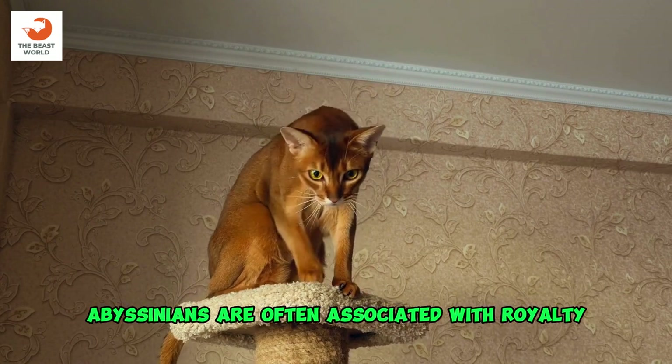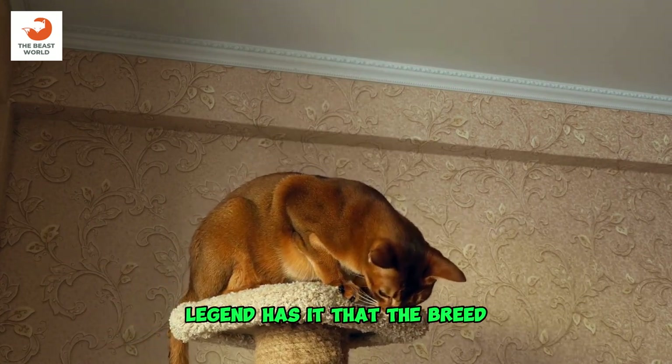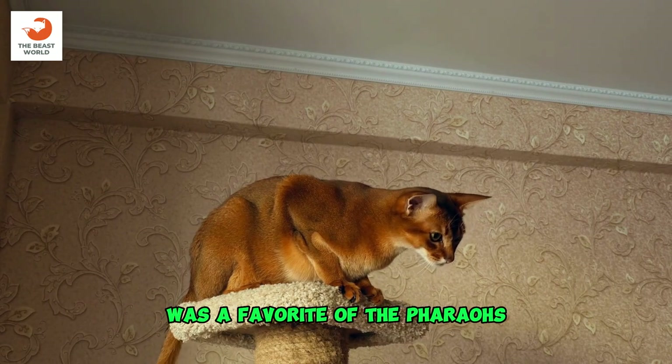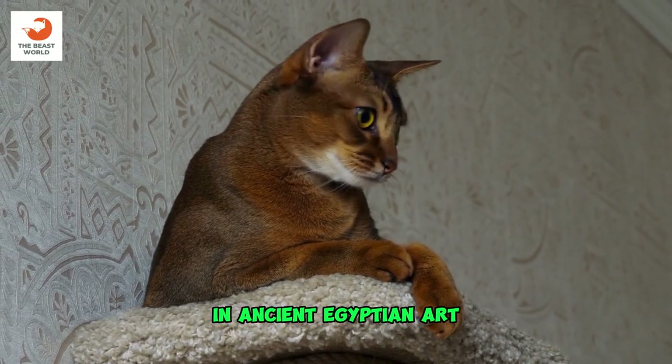Royal connection: Abyssinians are often associated with royalty. Legend has it that the breed was a favorite of the pharaohs, and images resembling Abyssinians can be found in ancient Egyptian art.